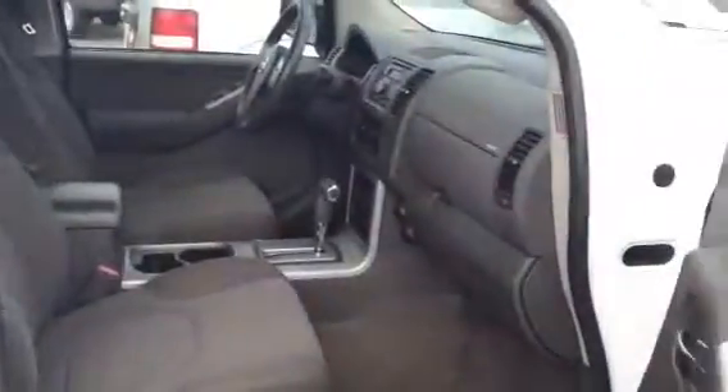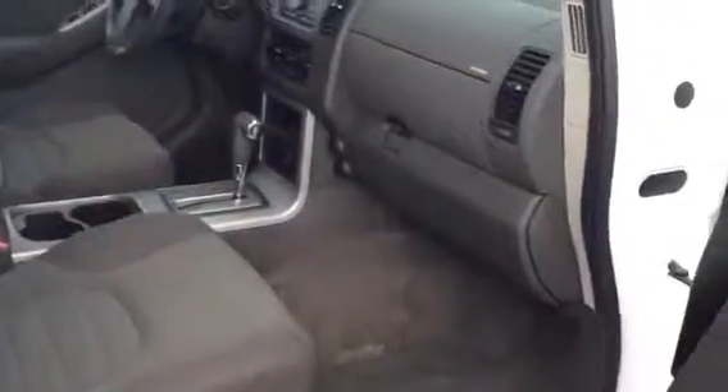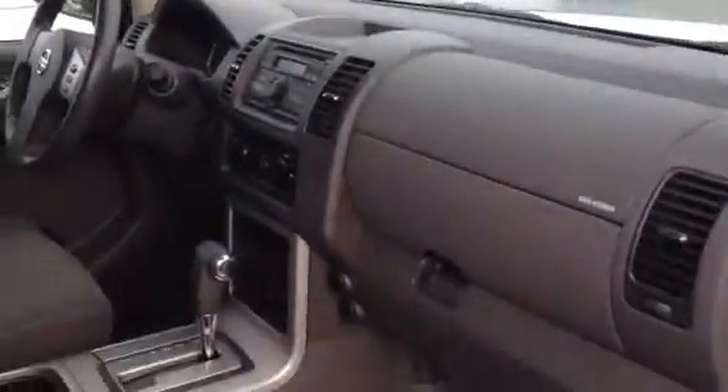On the inside, you've got gray cloth seats, gray floorboard. As you see right there, the dash and everything's in great shape. Seats are in good shape. And this does have a third row seat in it also.